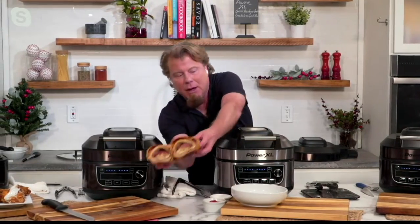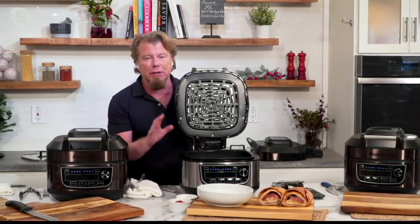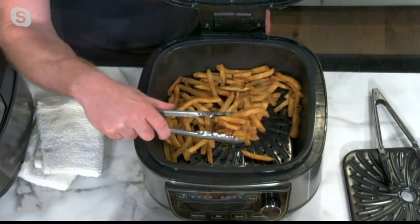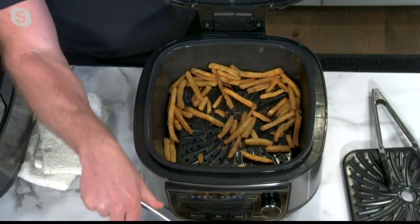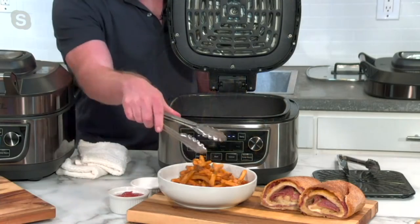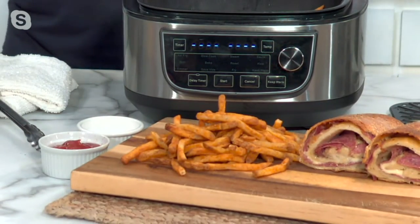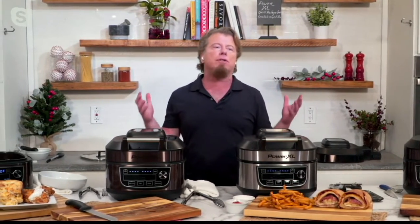First of all, I'm bringing my stromboli over because I want to serve this beautiful stromboli with some fries. Let's quickly talk about air frying — because at the core of this, this is an air fryer, so it's got to make good French fries. When I tell you I only used a tablespoon of oil to make these crispy, crunchy fries, I'm not lying to you. With six quarts of capacity, you can make potatoes for one, potatoes for two, or potatoes for six or seven. Look at these fries — I'm just going to pour them out of the bowl because they look so good. Listen to that crunch! You can literally hear it. And guess what I didn't have to do? Deal with five quarts of oil.